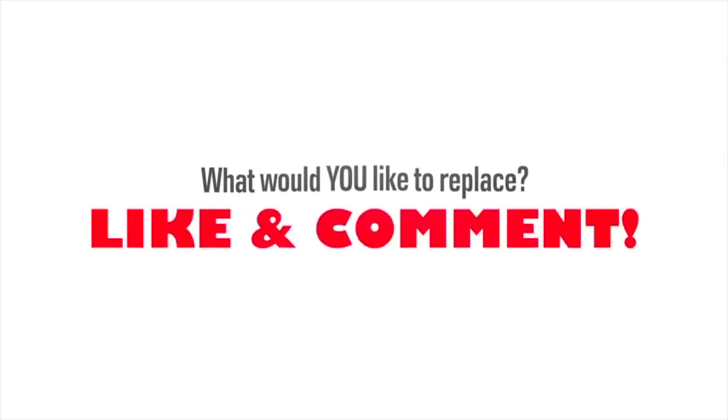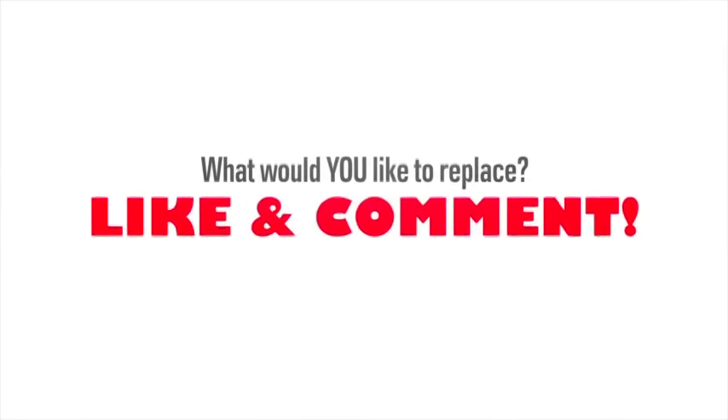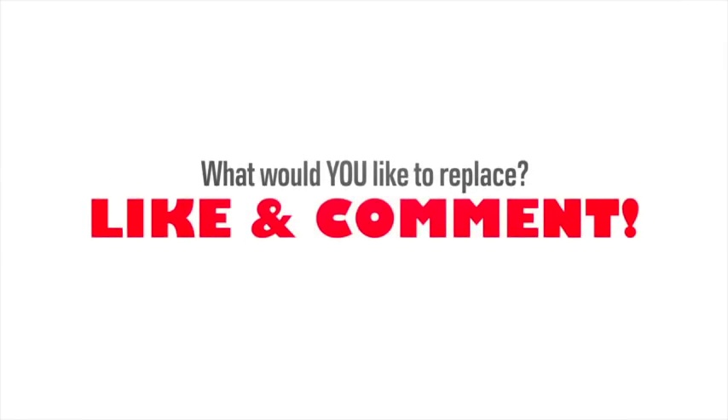Let us know in the comments below if there's anything else you'd like us to do these 'like it love it' videos on. Is there anything in your arsenal of tools that you use and love, but know you probably should replace and want to know what to replace it with? We'll tell you!